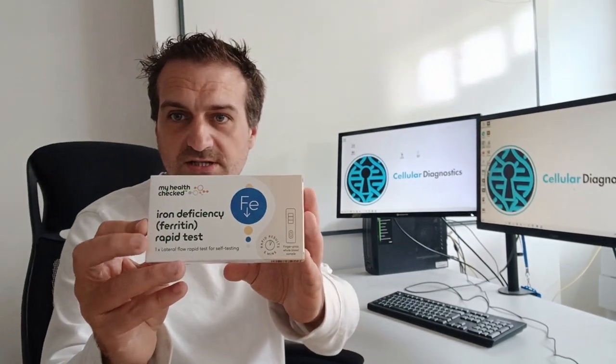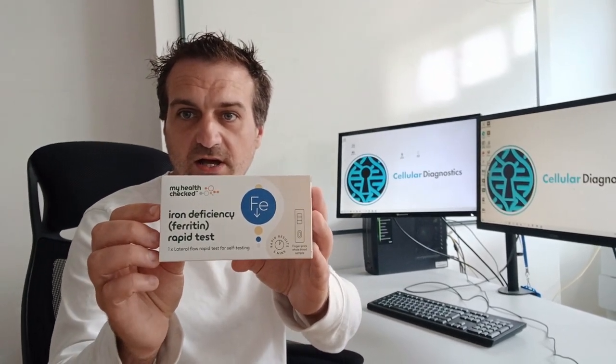So today we're going to be road testing this, which is the My Health Checked Iron Deficiency Rapid Test. Quite interestingly, it says the symptoms to look out for are tiredness and lack of energy, shortness of breath, noticeable heartbeats and palpitations, and pale skin.